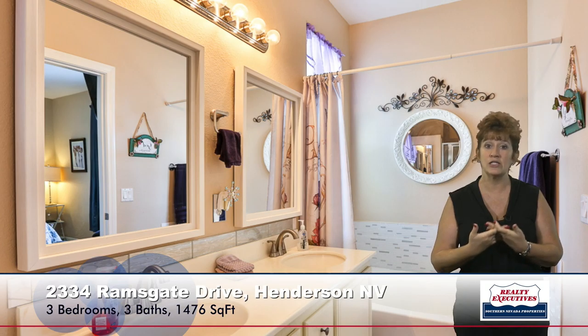Now let's look at one of the secondary bedrooms. Notice that it's a very nice large space. We also have a nice secondary bathroom upstairs. Notice the custom mirrors, upgraded fixtures, a nice big sink, and very nice upgraded countertops.